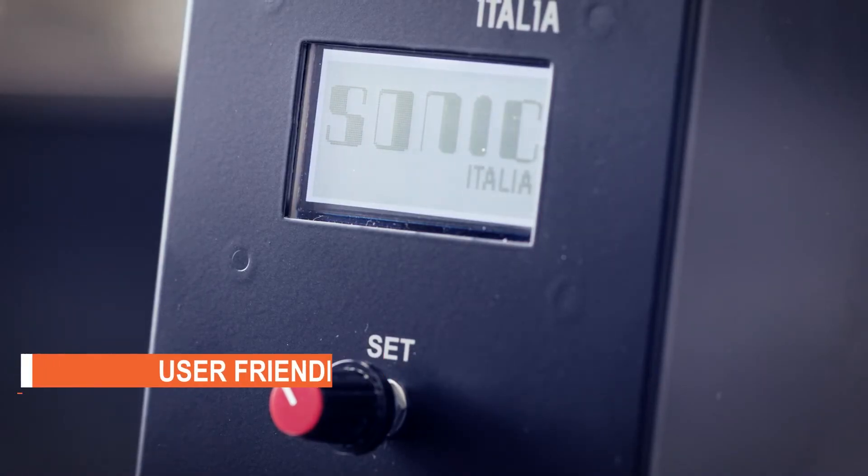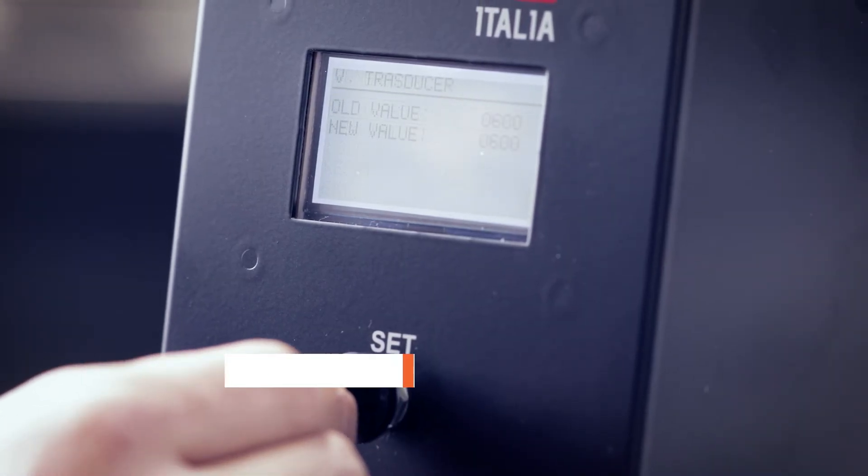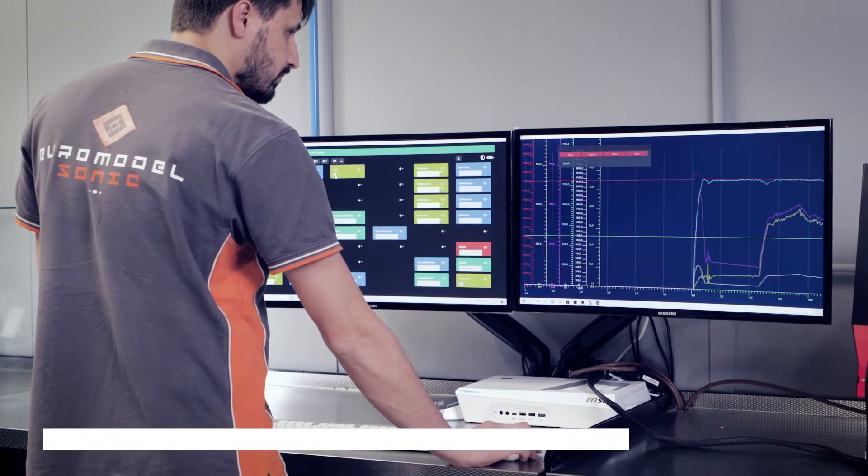In addition to a user-friendly and intuitive menu interface, the generator can be controlled by PLC through a Modbus RS485 communication module.